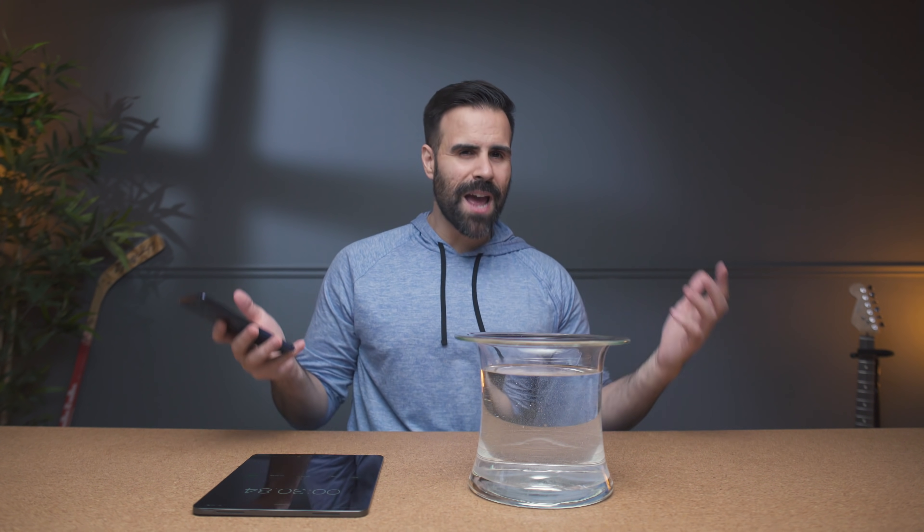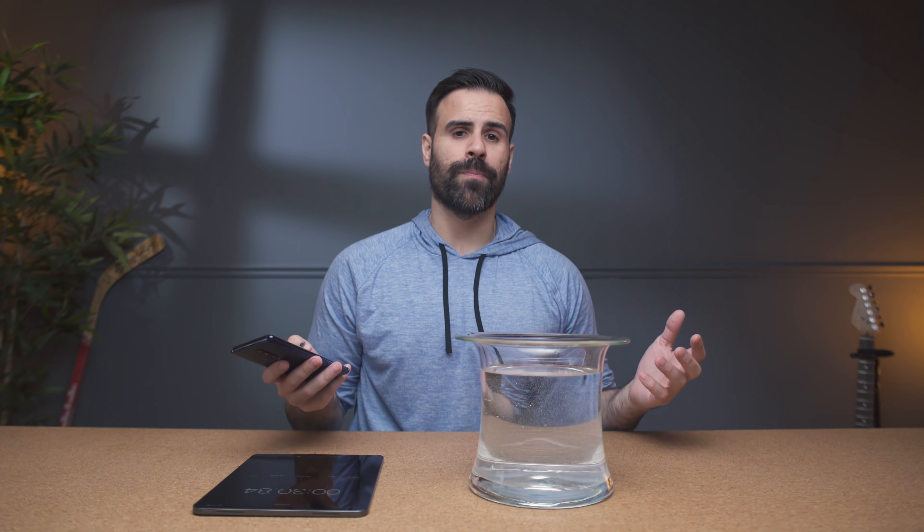Now for the next test, we're going to do a one-minute test. This is like you're by the lake or maybe a small river and little Billy pushes you in — your phone is in your pocket and it falls into the water, and you don't notice until a minute later.